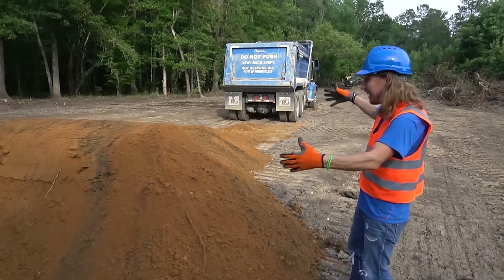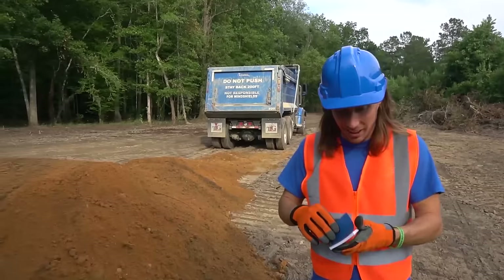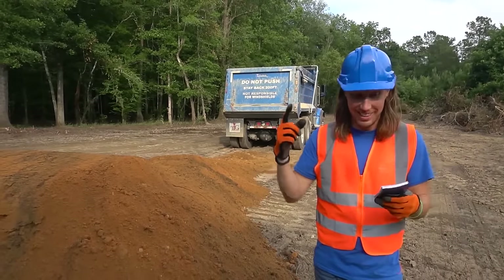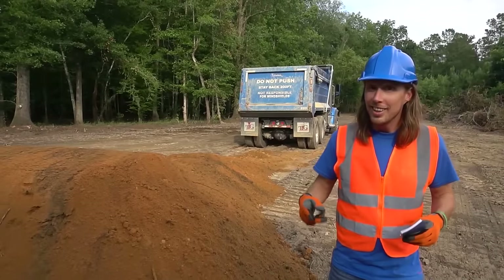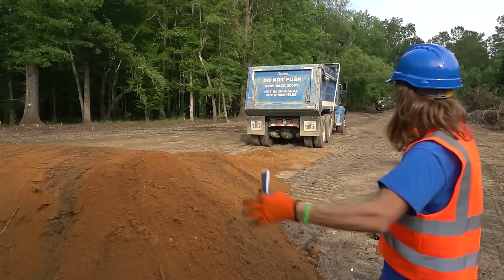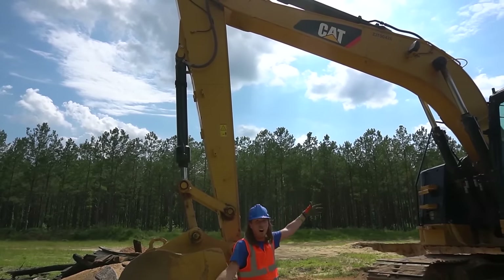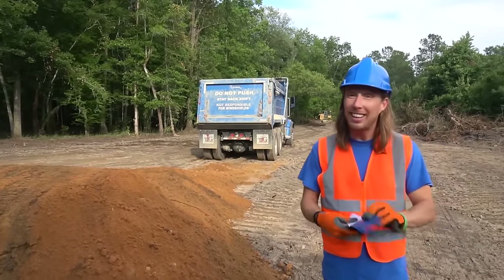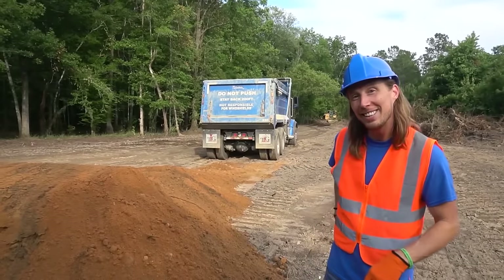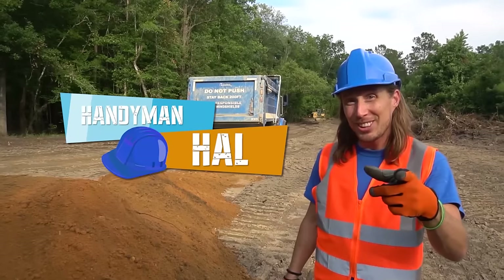Alright guys, there's all the dirt. But let's check our list one more time to make sure we got everything done today. Number one — dig dirt with an excavator. We did it. Number two — dump dirt with a dump truck. We did it. And learn about the machines. We did those. We got everything on our list checked off and done today. What an awesome day we've had. I'm Handyman Hal — we'll see you next time.